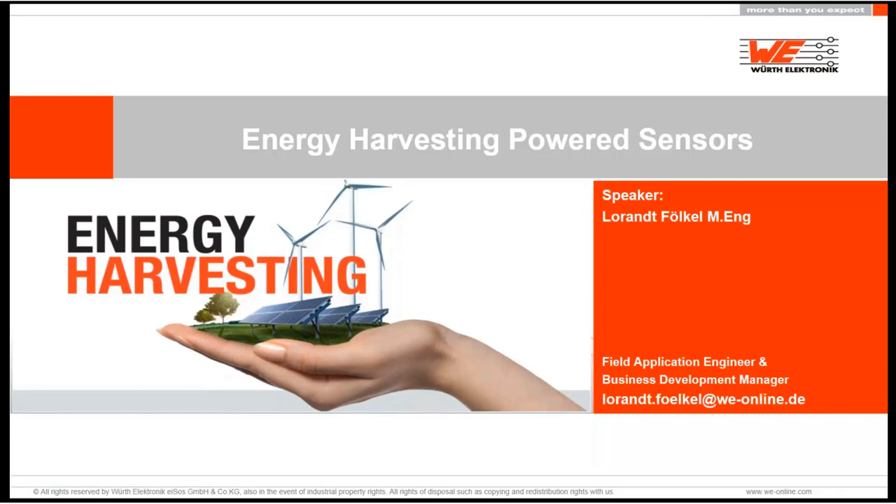Hi, everybody. My name is Loren Firkel. I'm Field Application Engineer at Virtual Electronics, and today I will talk a little bit about energy harvesting devices.